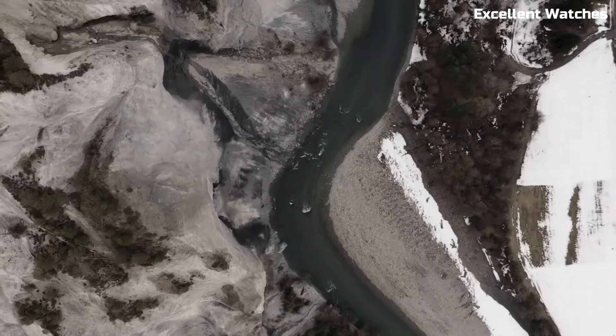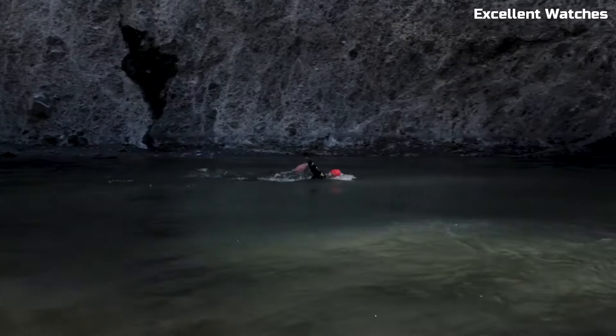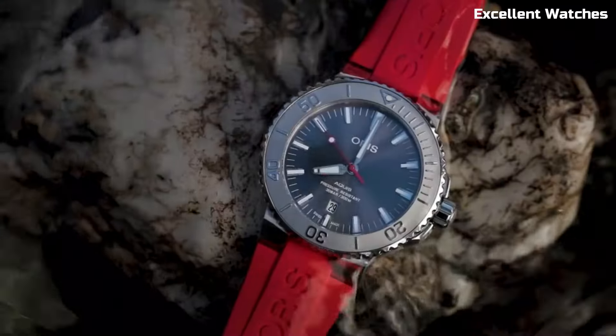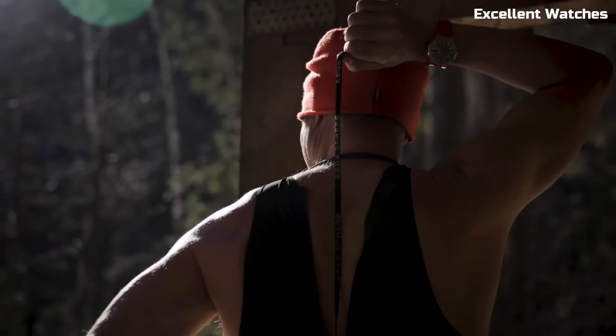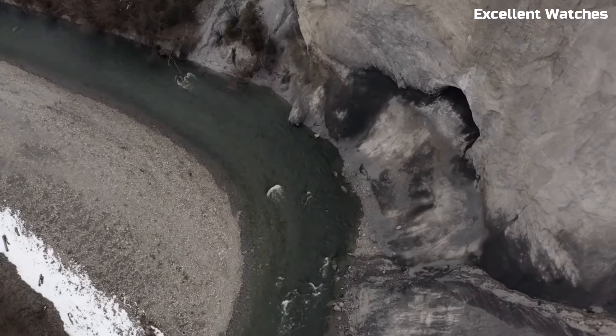Powered by an automatic movement, it's both precise and reliable. With a choice of rubber or stainless steel bracelet, the AQUIS DATE RELIEF is not just a tool for divers, but a symbol of elegance and adventure.